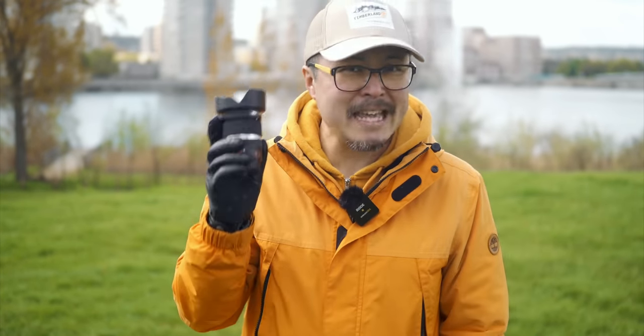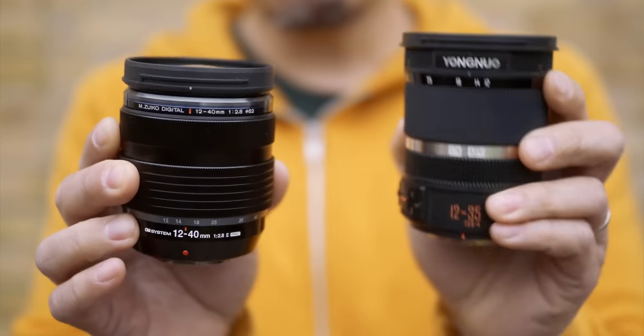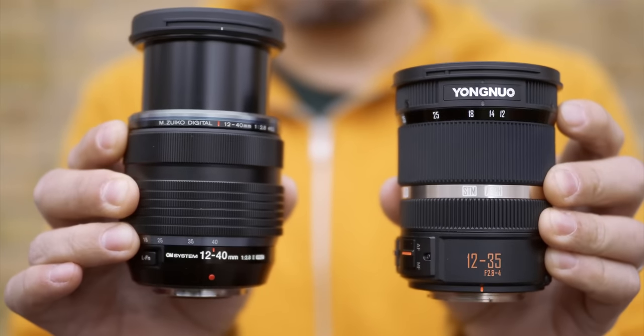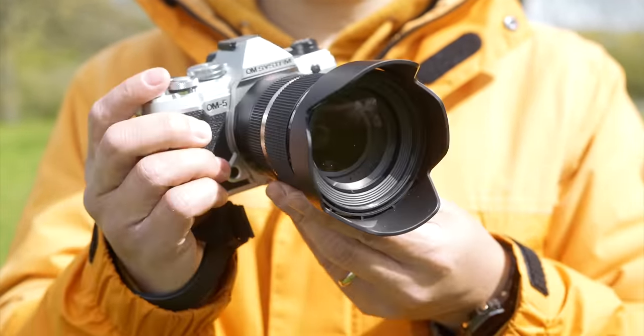All in all, Yongnuo has impressed me with their first Micro Four Thirds AF zoom lens. Is it better than the more premium offerings from OM System or Lumix? No, absolutely not. Yet at almost half the price, it is hard to argue that this is a bad lens whatsoever — it does everything well enough to stand on its own with virtually no direct competition in this price range. So what's my verdict? Should you avoid it, consider it, shortlist it, or go ahead and buy it?